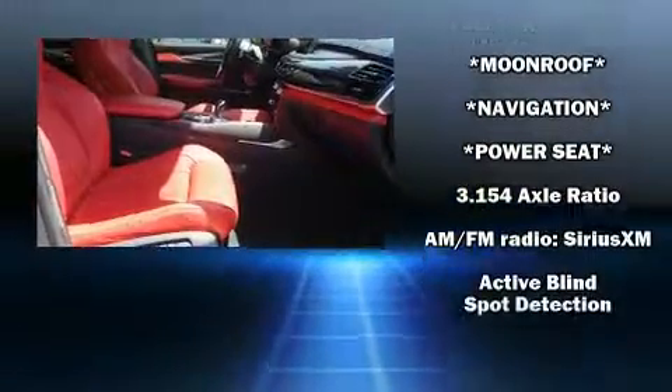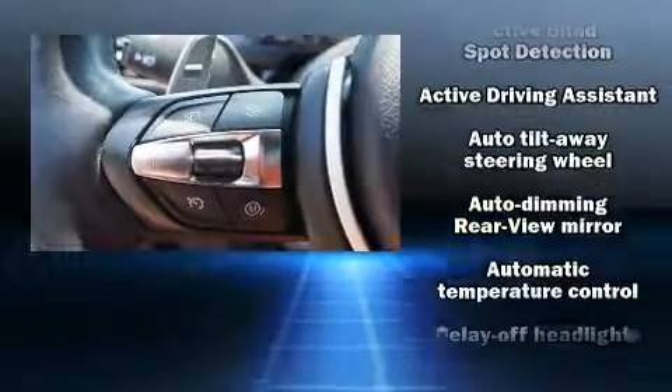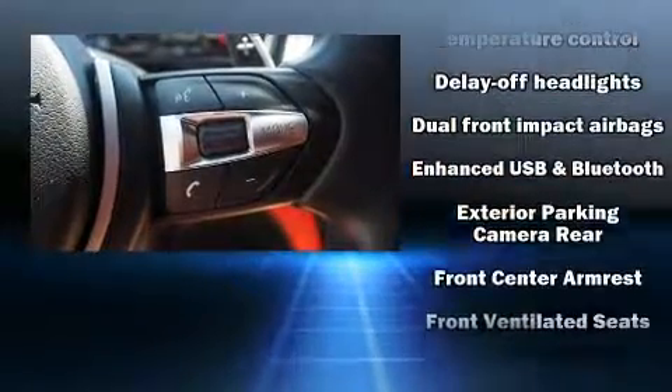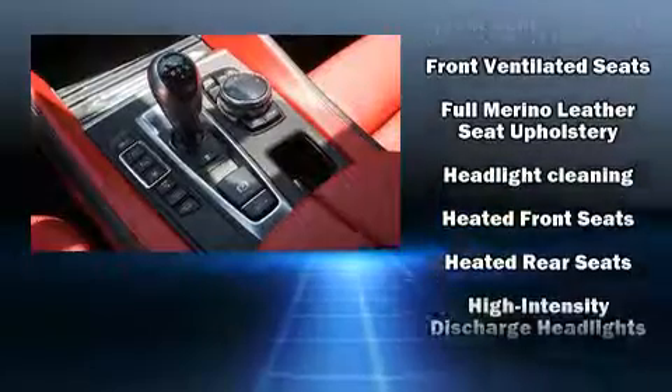BMW ensures the safety and security of its passengers with equipment such as dual-front impact airbags with occupant-sensing airbag, a security system, an emergency communication system, and four-wheel disc brakes with ABS.